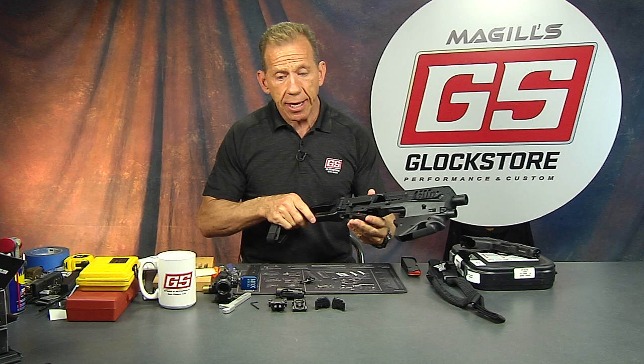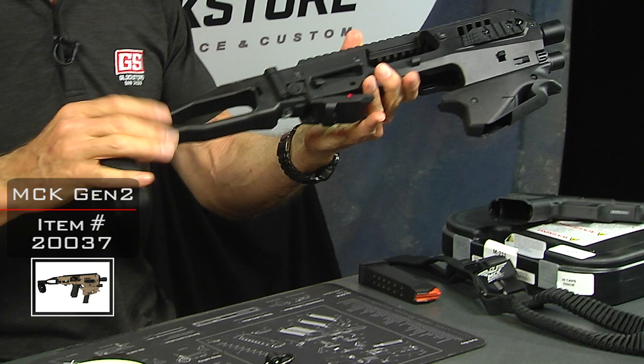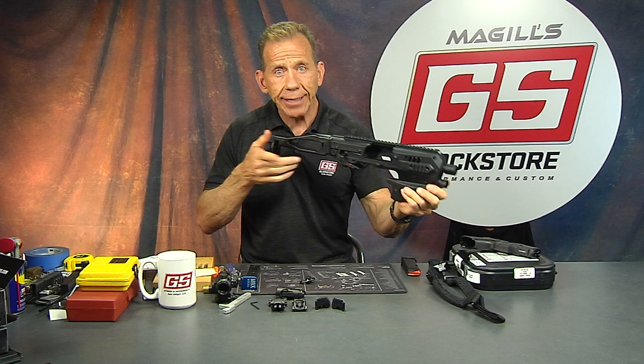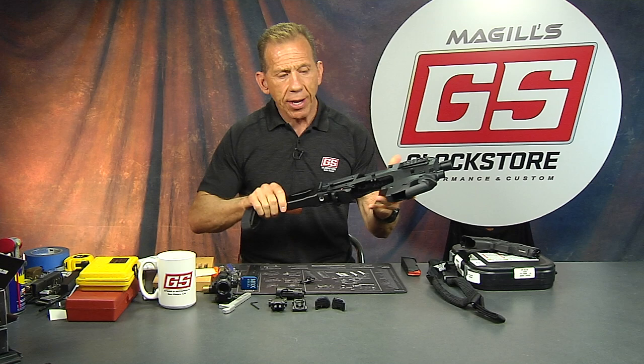It's the MCK2, an improvement from the existing MCK. It accepts a Glock handgun and because it has the pistol brace and this extension, it's not considered a rifle — it's still considered a pistol and you can shoot it from the shoulder. That's the way the law reads. It's a pretty neat piece because it has a foldable stock, easy to store, easy to put away, easy to deploy.